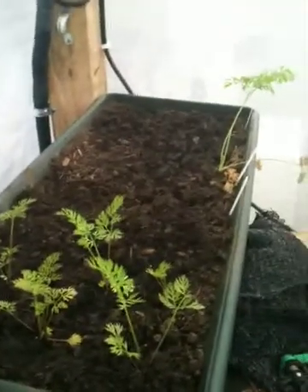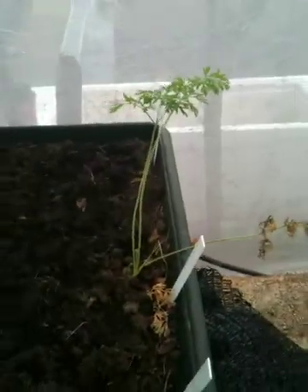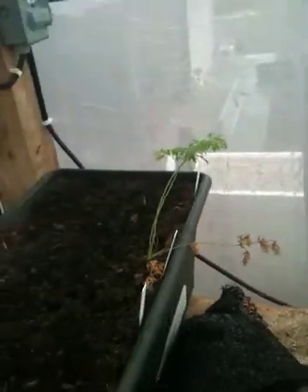This is the wicking bed that had the radishes in it. I took those out on Monday, yesterday, and planted some carrots. These carrot starters I had already bought at the store, and that one over there — you couldn't see it before with all the radishes — but that had been planted along with the radishes a while back. So that one might even be ready now.